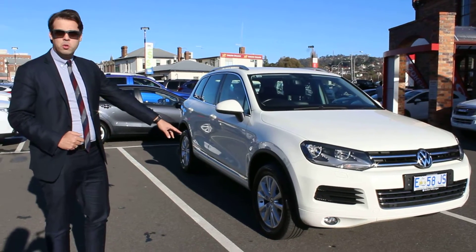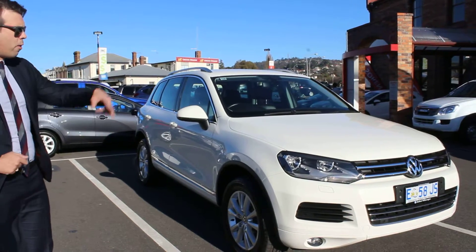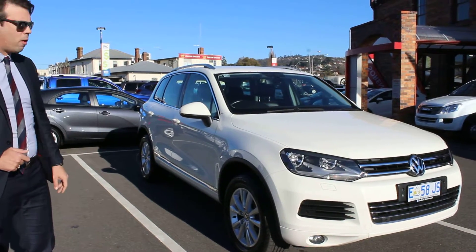Obviously you get the 18-inch alloy wheels, you get climate control, you get sat-nav as well as standard. And I'll run around the car and show you a few more other features.